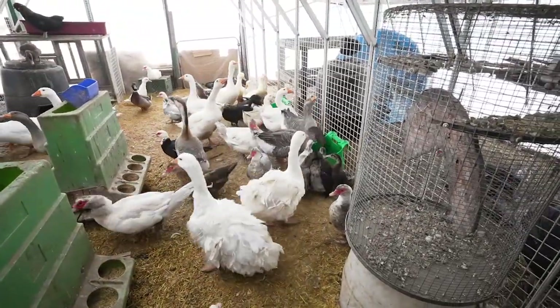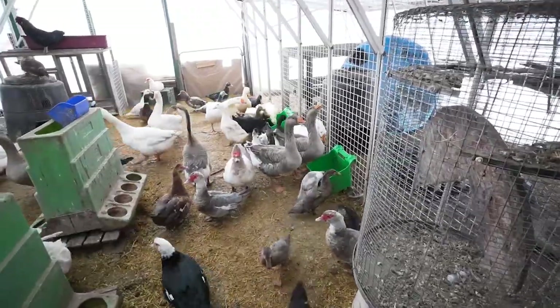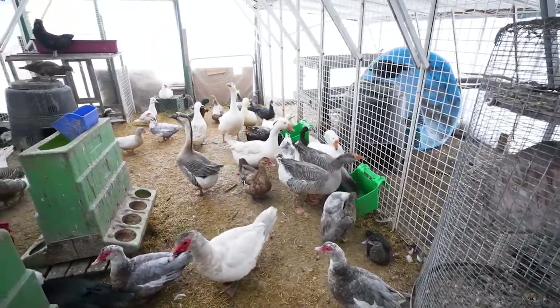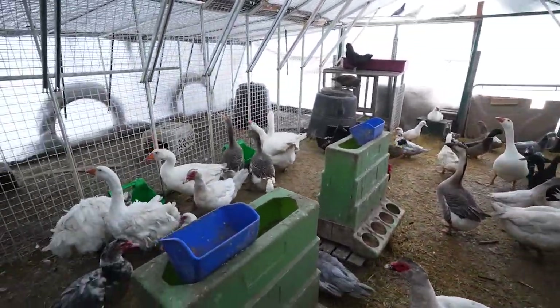We've got our water set up. We only ration their water because, of course, ducks do play in it. They're all nice and cozy in here.